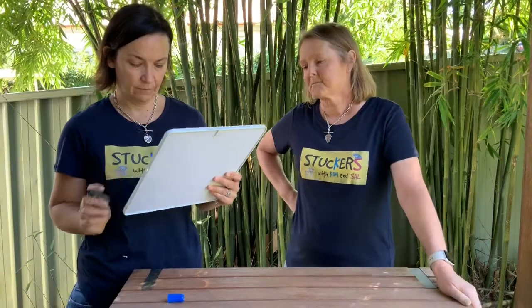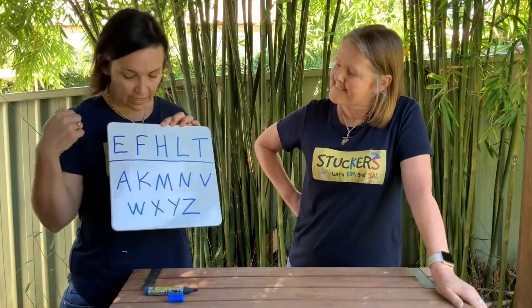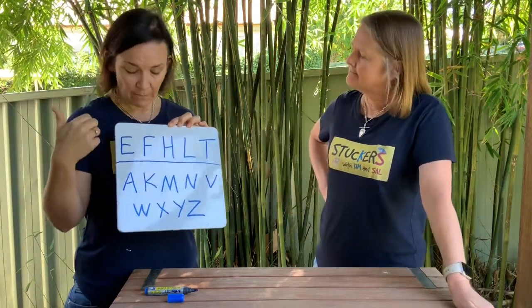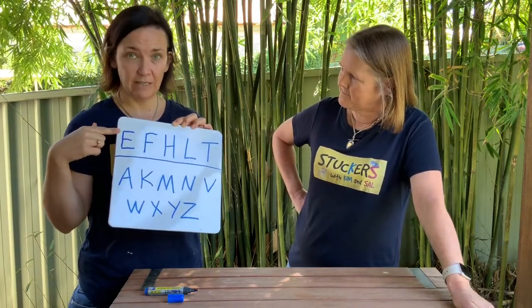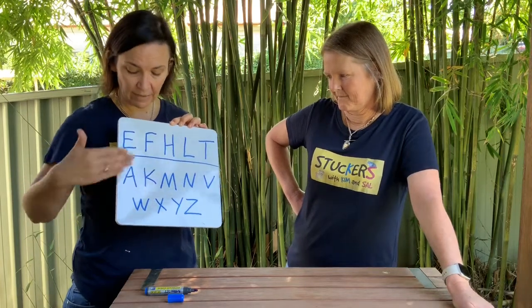Level three is for those who want a big challenge — think about letters that you could write using coding instructions. The easiest letters are the ones that only have straight lines, either straight up and down or left to right, with no curves and no diagonal lines. Then there are letters that still have no curves but do have angled lines that aren't straight up, down, or across.